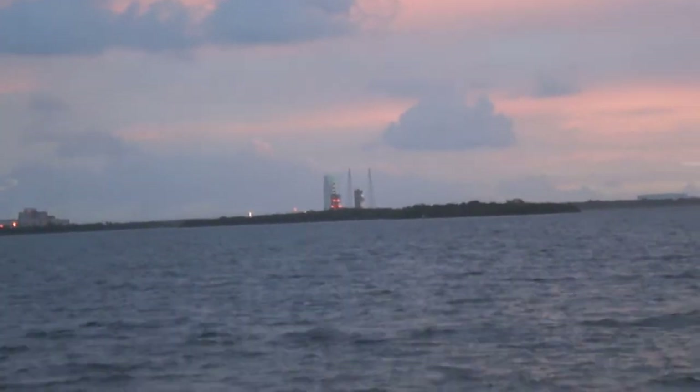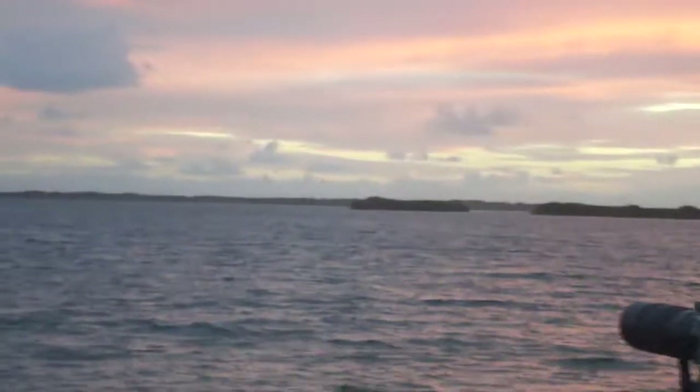ALC. Go. AC. AC is go. RC. Clear to proceed. Launch director.